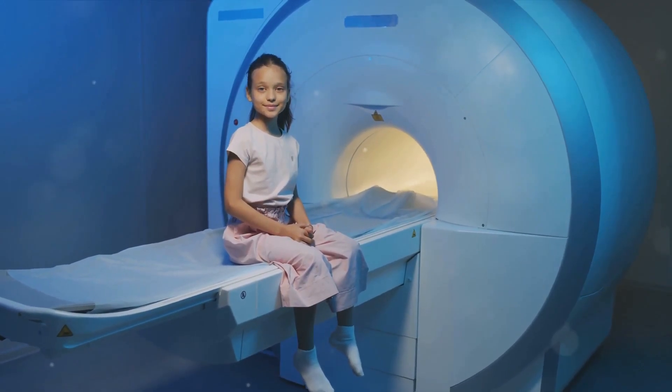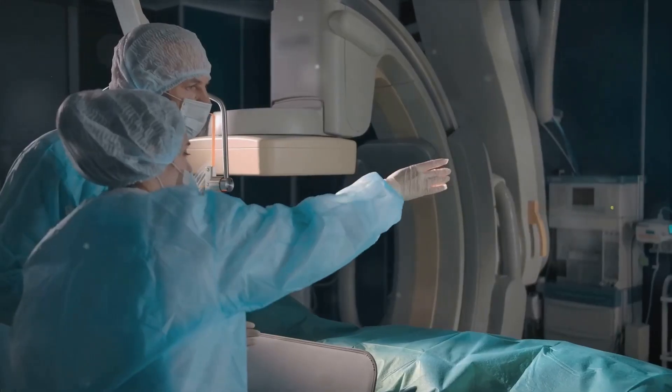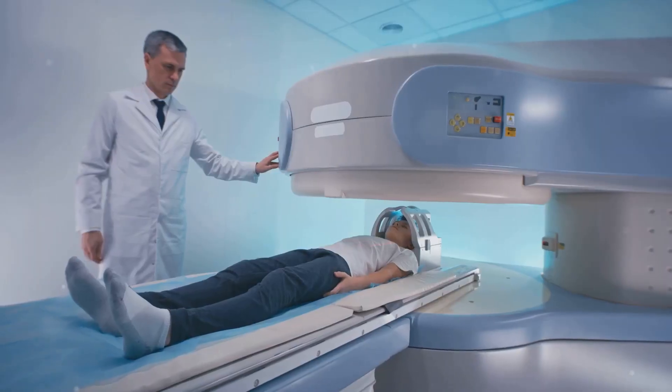No need for iodinated contrast here, folks. MRI uses a large magnet and radio waves to look at organs and structures inside your body. Plus, it doesn't involve exposure to ionizing radiation, so it's a safer alternative to other imaging methods.